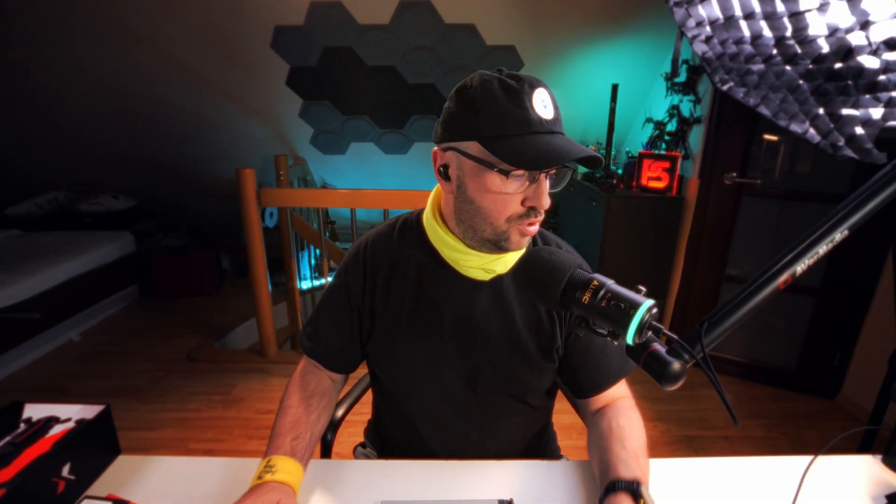Well, not quite, because this is the free world and we have alternatives. The main alternative to BLHeli is AM32 — but one more time, not quite, because there is one more. The project is called Escape32. Earlier this year I already spoke about this a little. It's an attempt to compete with both BLHeli and AM32 as an open-source alternative with some interesting features. If you type Escape32 into Google, you'll be directed to the GitHub Escape32 repository.